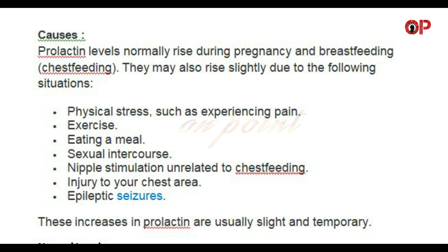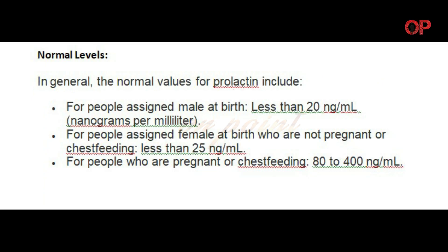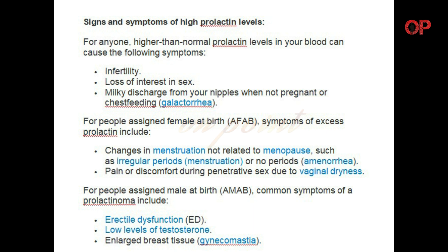These increases in prolactin are usually slight and temporary. In general, the normal values for prolactin include: for people assigned male at birth, less than 20 nanograms per milliliter; for people assigned female at birth who are not pregnant or chest feeding, less than 25 nanograms per milliliter; for people who are pregnant or chest feeding, 80 to 400 nanograms per milliliter.